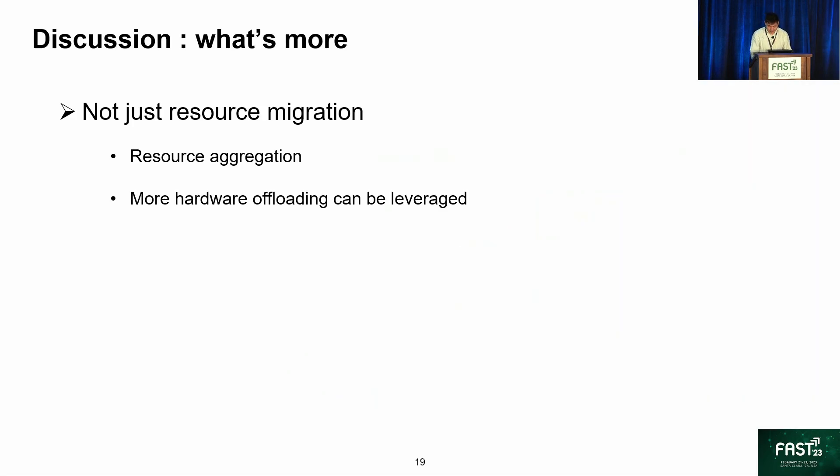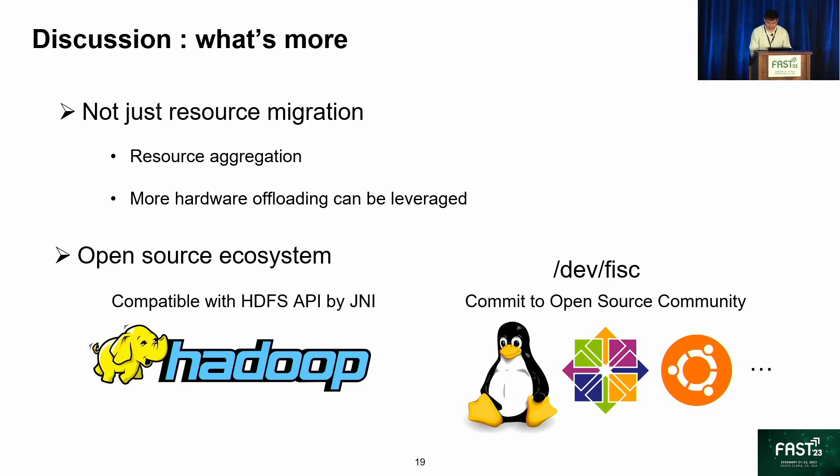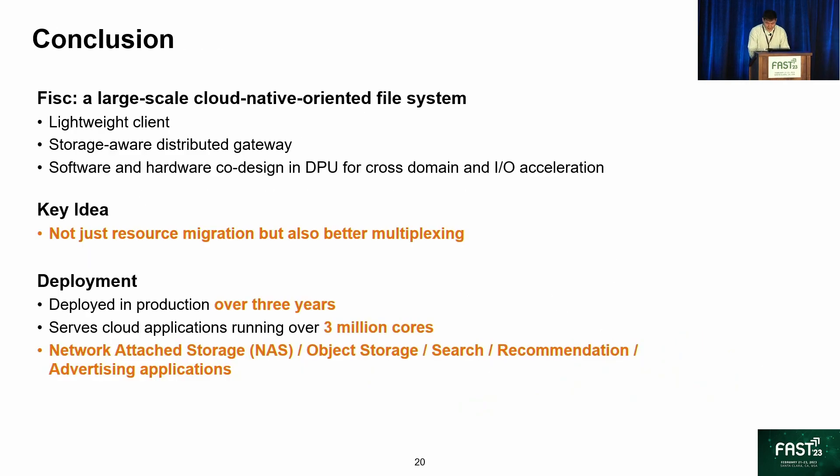What's more in FISC? Firstly, it does not just migrate resources from the client to the backend, but also aggregates resources and improves resource utilization, and more hardware offloading can be leveraged. Secondly, FISC also supports open source ecosystem services such as HDFS. It supports HDFS API seamlessly by using JNI to transfer Java API to C++ function calls. We are preparing to commit FISC to the open source community and develop it into a standard device in the kernel. More details can be found in our paper. In summary, at Alibaba, FISC has been deployed in production for over three years, running over three million cores, with diverse applications migrating to FISC to enjoy better cloud-native file service.